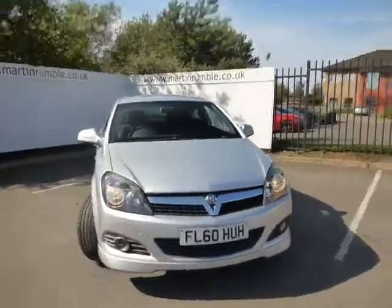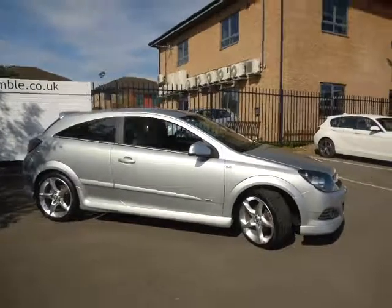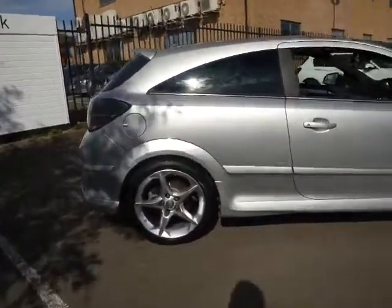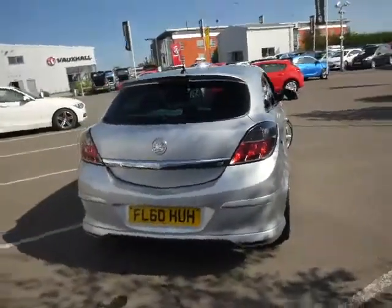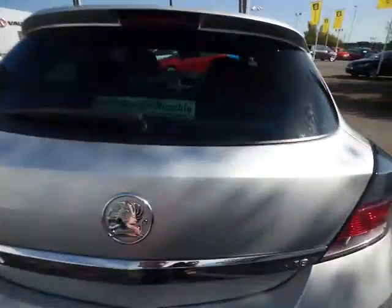The front fog lights, finishing in silver, it looks really good — three-door Astra in this shape. You also get an 18-inch alloy wheel. It's a 1.8 petrol engine as well, so plenty of power.